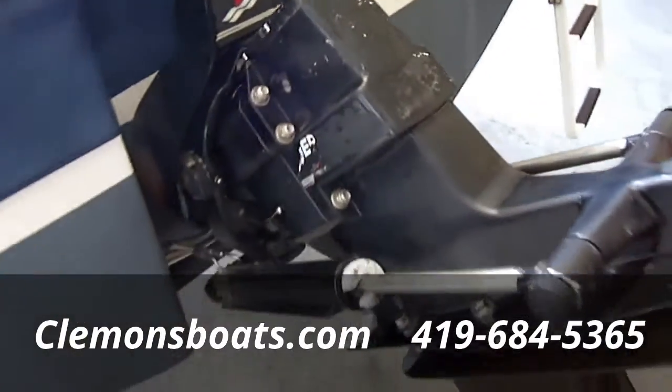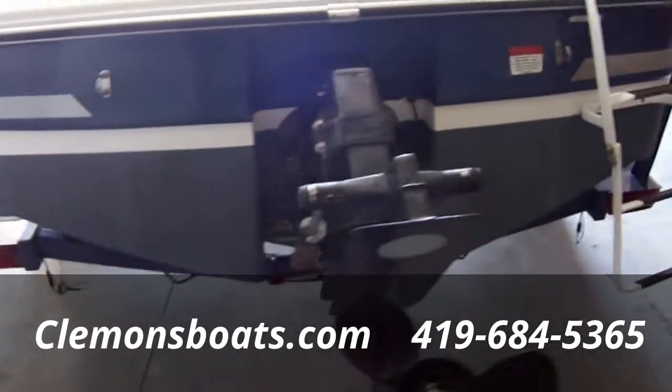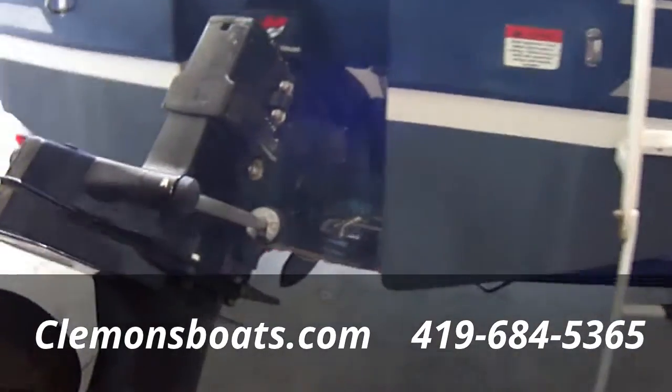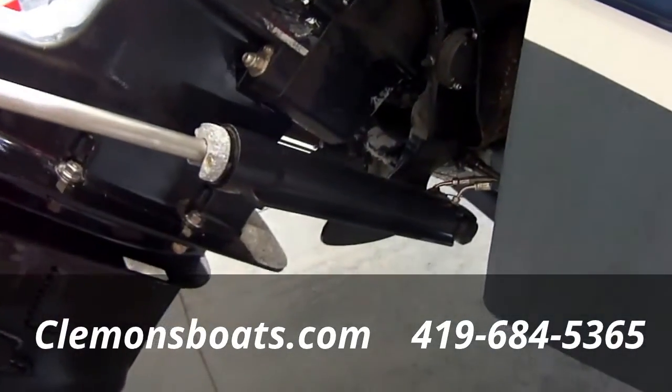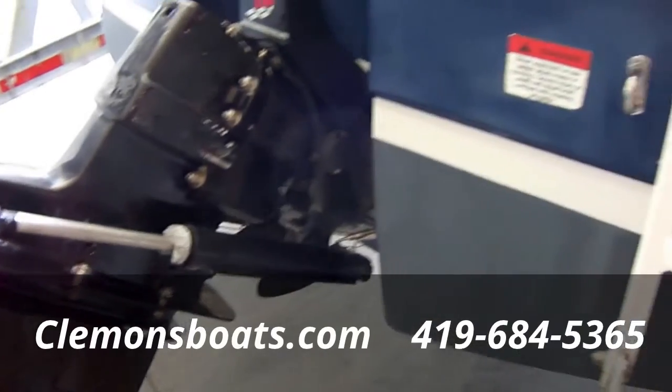Alpha 1 drive. New bottom paint — you can see it's in good shape, we've redone that. We also redid the boots on the drive, so it's got brand new boots. You don't have to worry about that repair for a long time — that's all been taken care of.